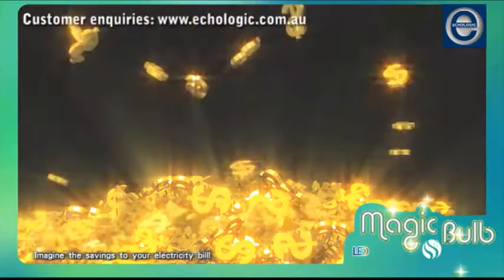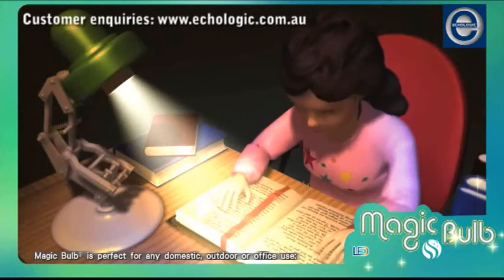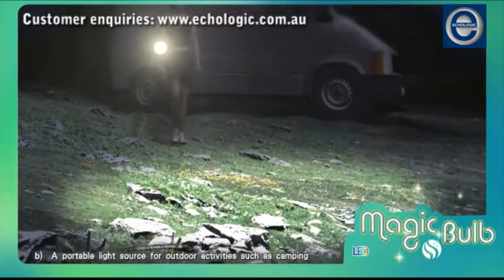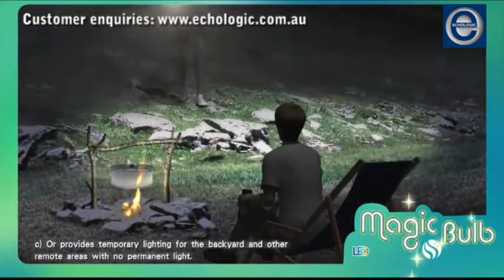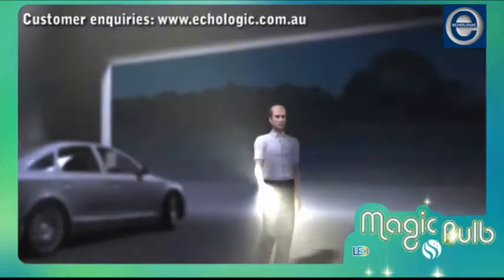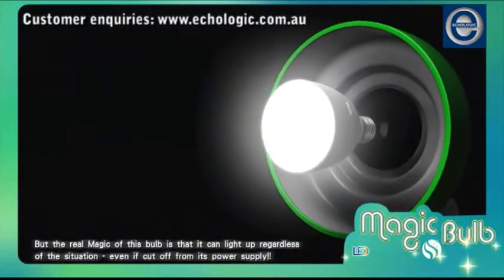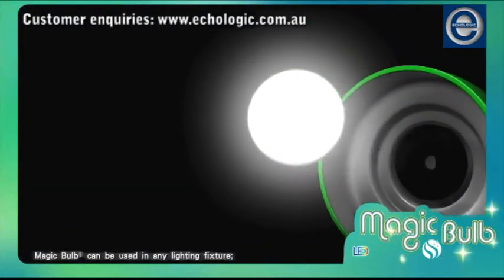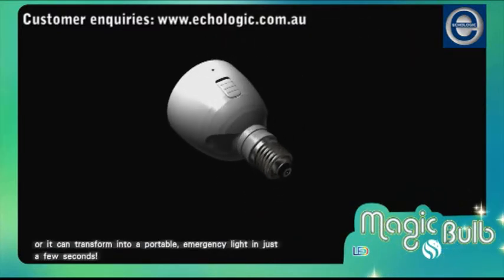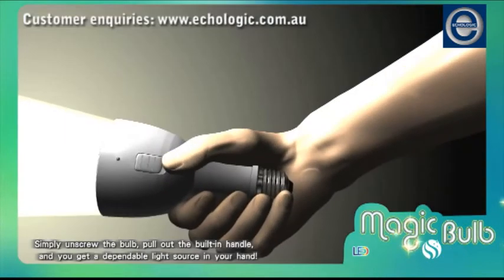Imagine the savings to your electricity bill. Magic Bulb is perfect for any domestic, outdoor, or office use. It acts as a reading light at night, a portable light source for outdoor activities such as camping, or provides temporary lighting for the backyard and other remote areas with no permanent light. The real magic of this bulb is that it can light up regardless of the situation, even if cut off from its power supply. Magic Bulb can be used in any lighting fixture or it can transform into a portable emergency light in just a few seconds — simply unscrew the bulb, pull out the built-in handle, and you get a dependable light source in your hand.